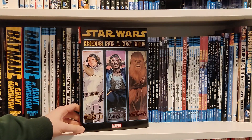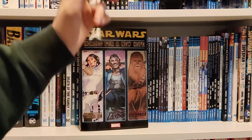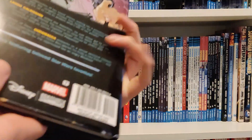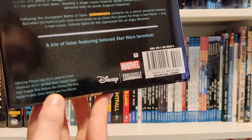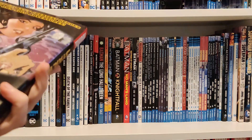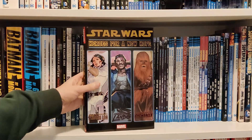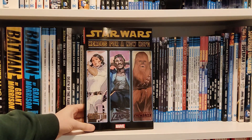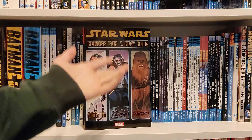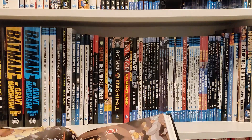The final book is Star Wars: Heroes for a New Hope. You have Princess Leia, Lando, and Chewbacca — it collects the first five issues of each: Princess Leia 1 to 5, Lando 1 to 5, and Chewbacca 1 to 5. The writers are Mark Waid, Charles Soule, and Gerry Duggan. I was enjoying what was going on with Princess Leia in Jason Aaron's run. Lando I want to learn more about, and Chewbacca is just Chewbacca — what's not to love? I believe this was a Christmas present, so I haven't actually got round to reading it.